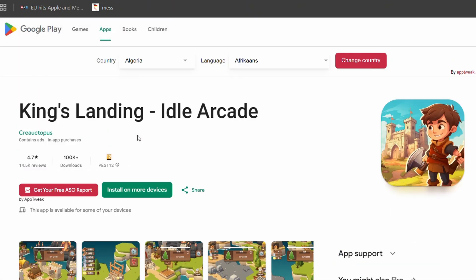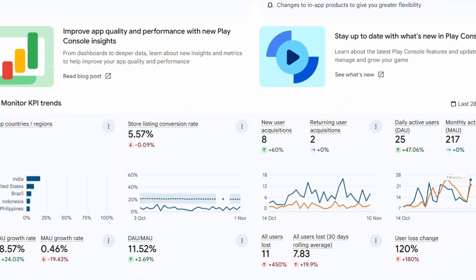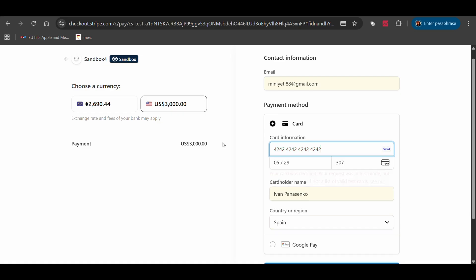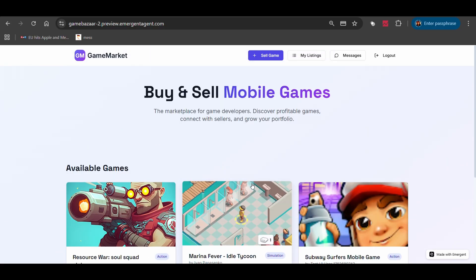I've been making mobile games for several years and something bothered me. I always wanted to make a marketplace where developers can buy and sell their games — a platform where sellers can list their games with all the important data: revenue, screenshots, player metrics, links to the actual games on Google Play. Buyers can browse, contact sellers, and make deals. But building something like this traditionally, you're looking at weeks or even months of work: authentication systems, databases, payment processing, real-time chat, image hosting. It's a lot. And I have never done any of that before.